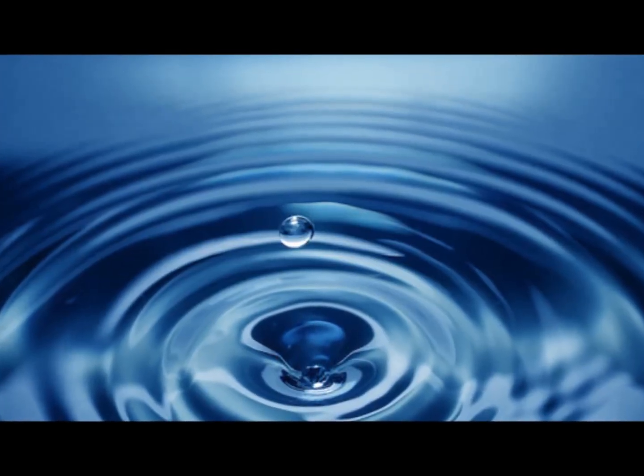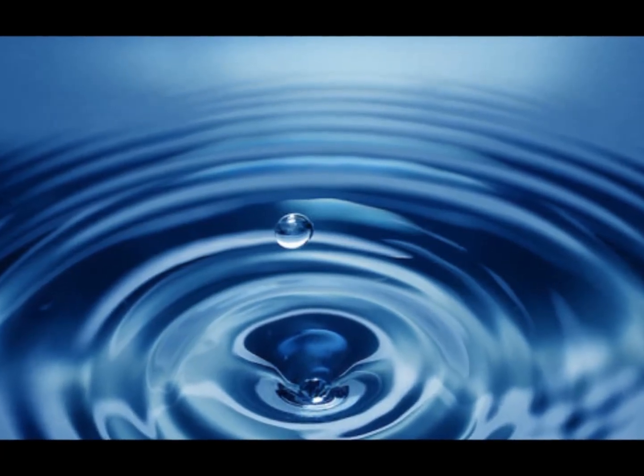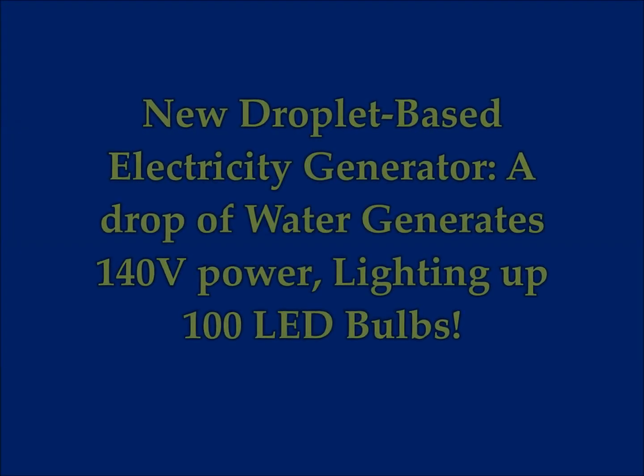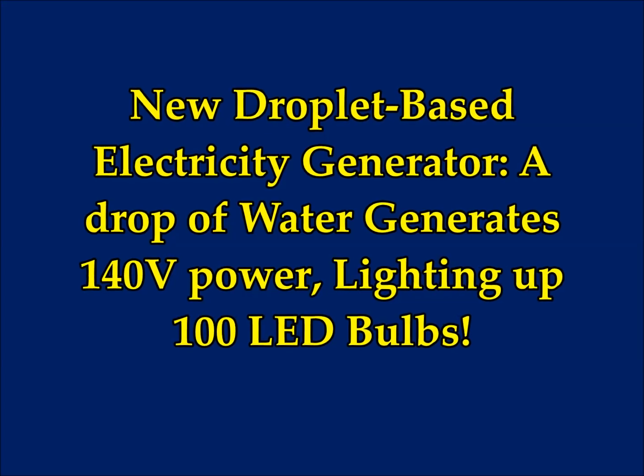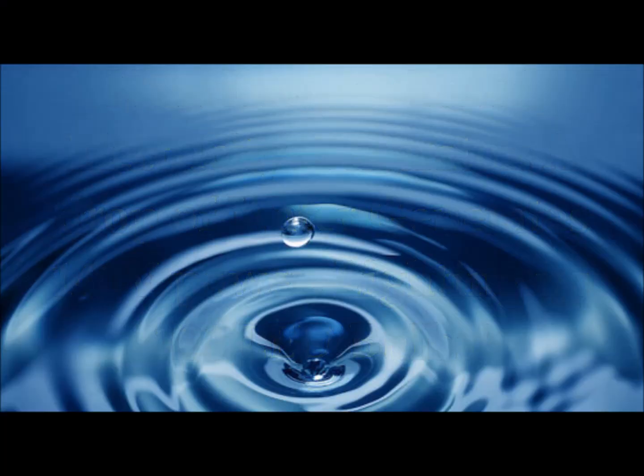This is astonishing news. This discovery — I hope — can be used for free energy. A new droplet-based electricity generator: one drop of water generates 140 volts of power and can light up 100 LED bulbs. February 5th, 2020, from the City University of Hong Kong.